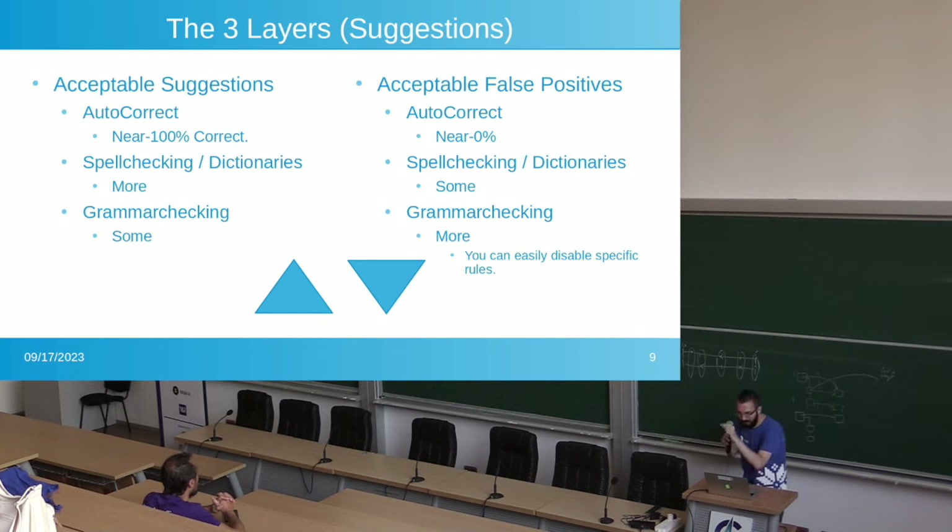Autocorrect, if it makes a correction for you, it better be 100% correct — there should not be errors in there. Spell checking dictionaries — it's okay if it makes some wrong suggestions, because you can always select the one you wanted. Grammar checking, if you have way too many green squiggles it gets annoying, but it's easy to say 'don't tell me about this rule ever again,' and you won't see those squiggles anymore. It's easy to disable certain rules that frustrate you.